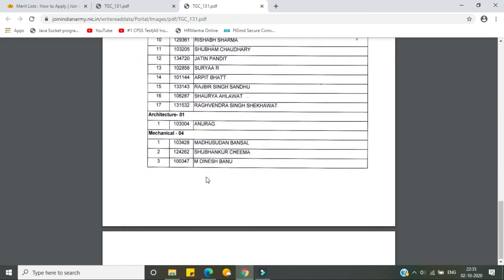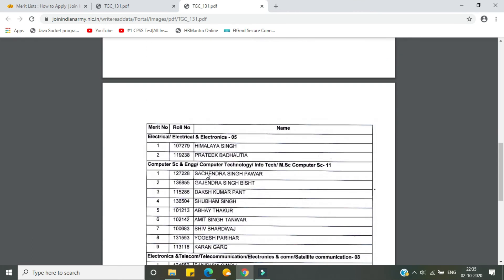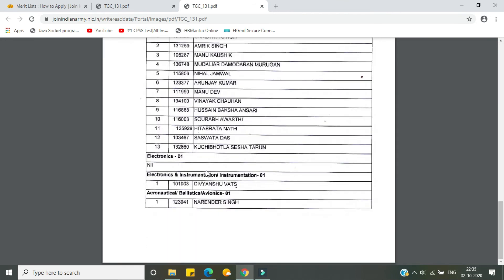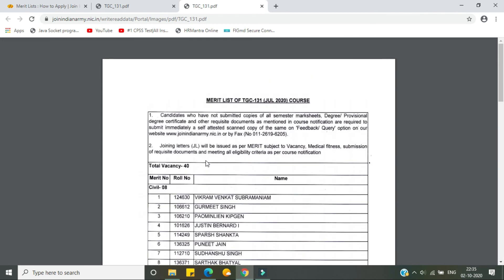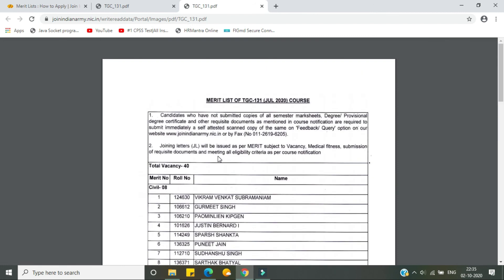I hope it is pretty clear about the various vacancies and streams available in TGC 131. For further queries you can comment down below or drop me a message. I hope this was very informative for you all — have a nice day!